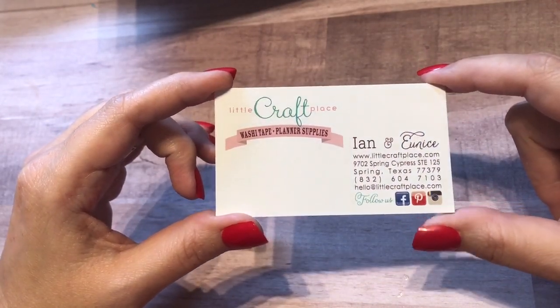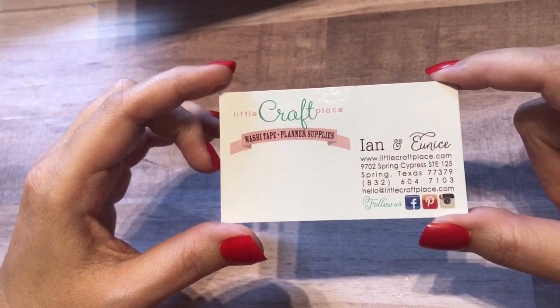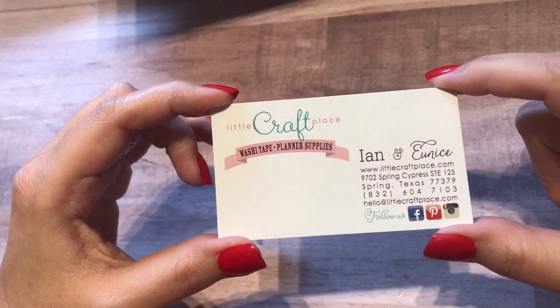I got to meet her at the Arlington Scrapbook Convention. She was one of my favorite vendors. I can't even count how much I spent at her particular booth those couple of days.